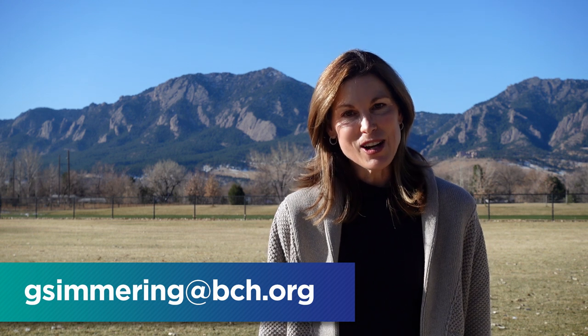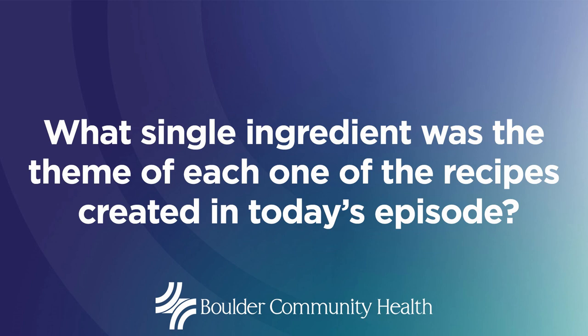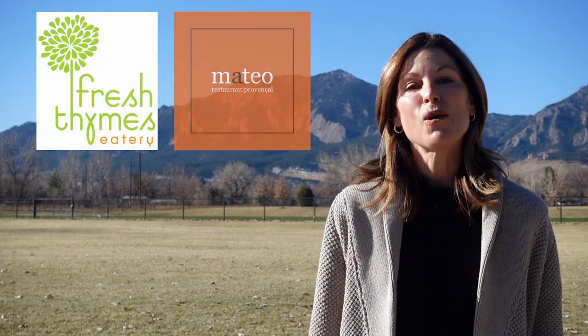Thank you for tuning in to today's episode. We hope that you feel inspired to try some new recipes. Now for the opportunity to win a $50 gift card to Natural Grocers: be the first person to send me an email with the correct answer to this question — what single ingredient was the theme of each one of the recipes created in today's episode? Send me your answer, my email address is listed below. And that's not all — during the entire month of January, we challenge you to recreate one of the recipes you saw today, or create your own simple healthy recipe that includes the chickpea. Snap a photo, tag us on Facebook or Instagram at Boulder Community Health, and February 1st we will announce the winner. Winners will receive a $50 gift card to either Fresh Thymes, Mateo, or Shine Restaurant in Boulder.